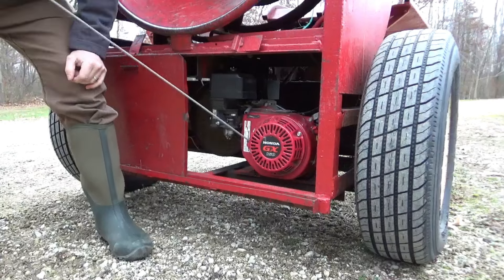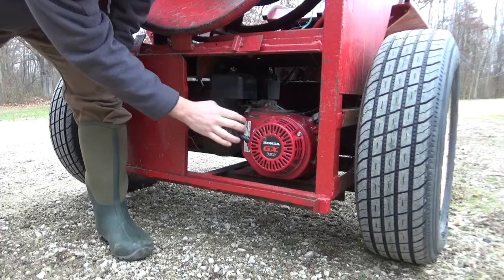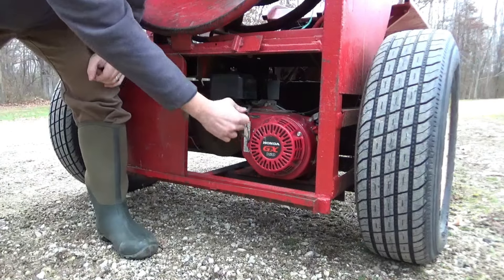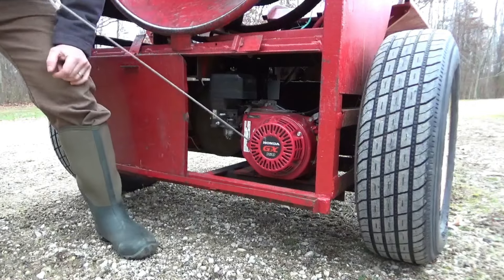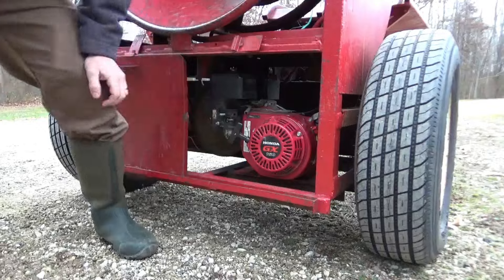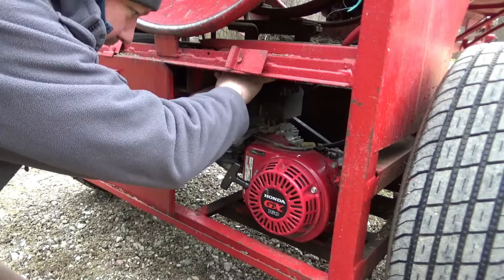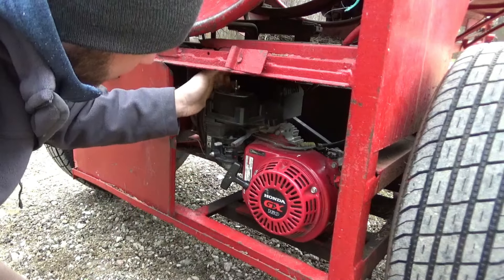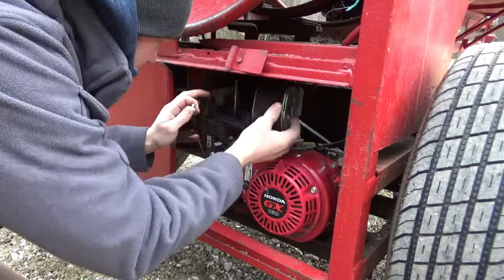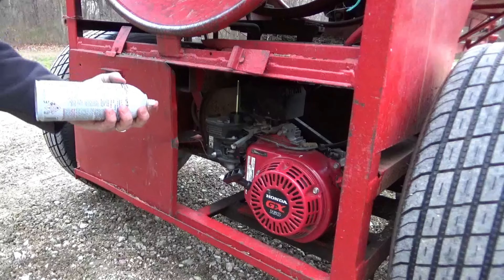It feels like there's compression. Let's see if we can get some starting fluid in here — see if that will make it run. Maybe we've got some bad gas. Let's try some starting fluid.